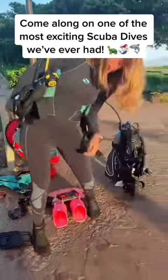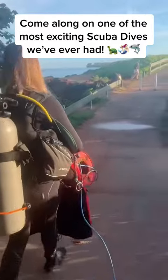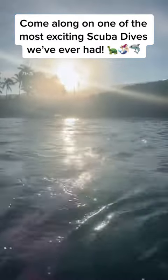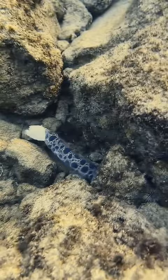Come along on one of the most exciting scuba dives we've done on live yet. This was the kind of morning that put us in a dive high for the rest of the day. We headed out to Black Rock at sunrise on the west side of Maui, Hawaii, and it's a quick glimpse.